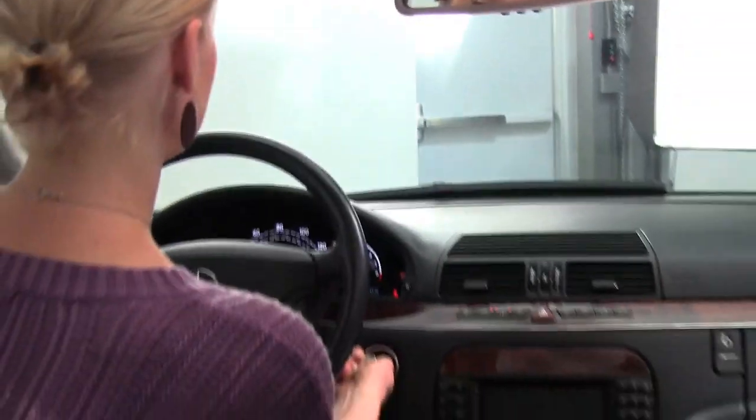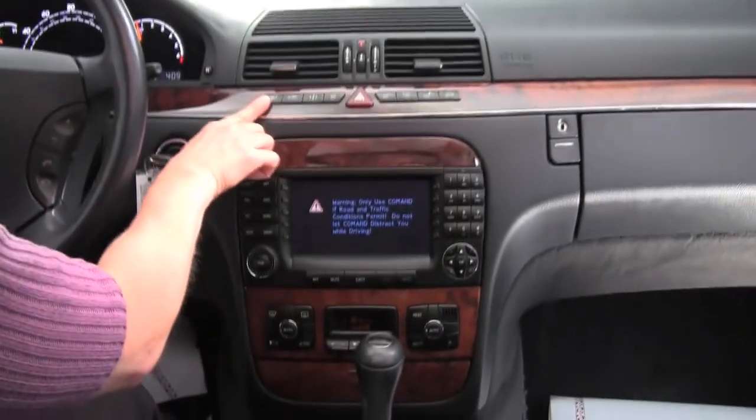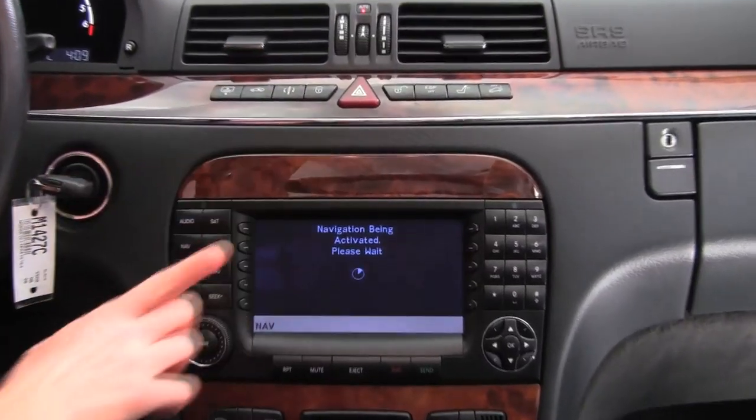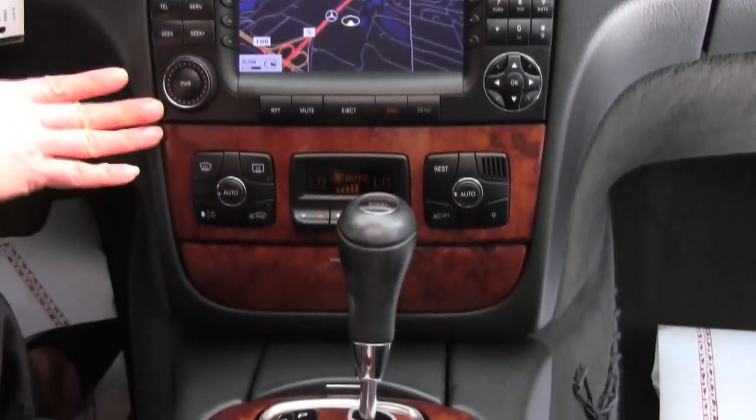Let's start it up and go from the top down. Power moonroof, auto-dimming rear view mirror, programmable garage door opener, power rear sunshade, hard drive navigation system, and a factory installed sound system.